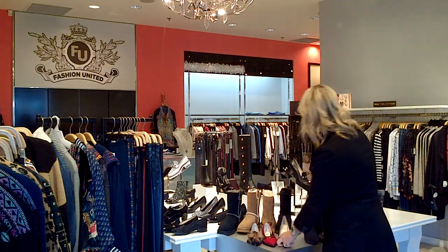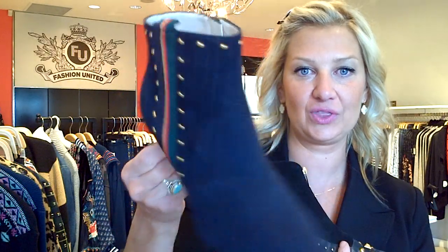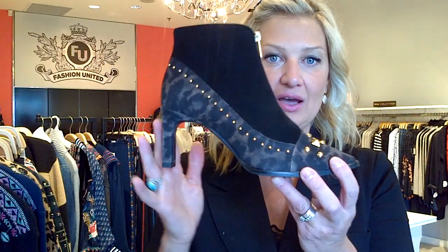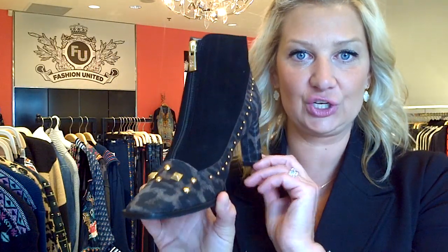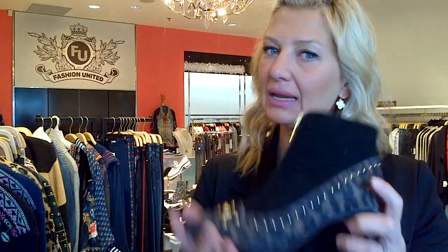Last but not least are booties — again original designs. We chose navy here with that Gucci-inspired ribbon with the gold. Great little booty. And then this one — we chose this gorgeous leopard with the gold. This is a fabulous shoe because it zips in the middle, easy to get into, super lightweight.